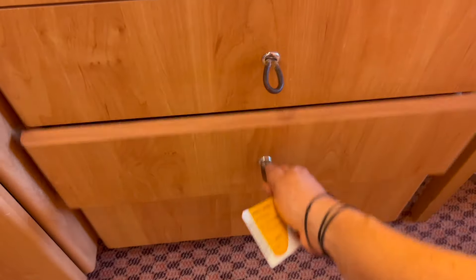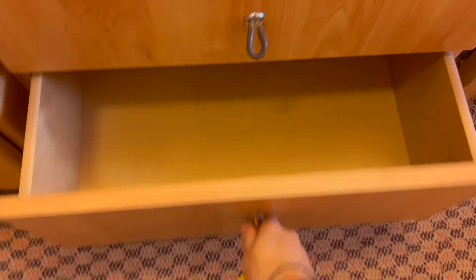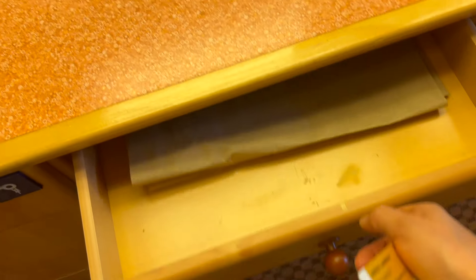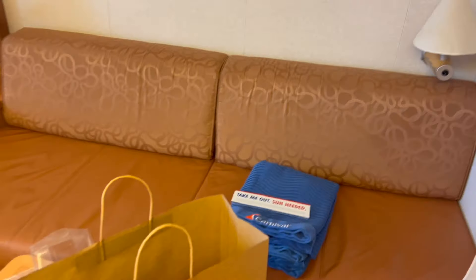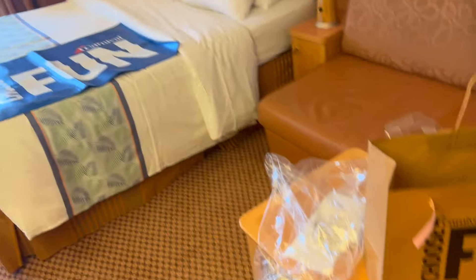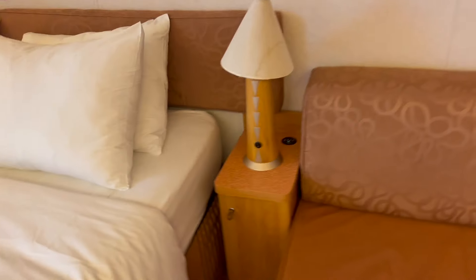It's glass on one side, there's a phone, and the hair dryer is in here. There's a drawer, a chair, and a bin under there. There's a little drawer and a fridge as well.